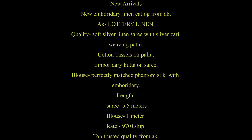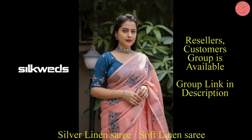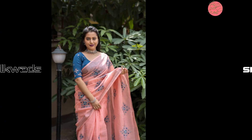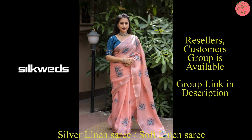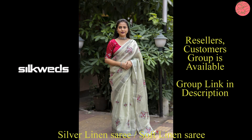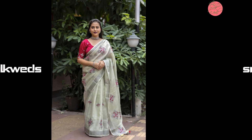Hi guys, welcome to Silk Weights. In this video we are going to watch a collection of silver linen sari and soft linen sari. The first one is the silver linen sari — these are new arrival saris from a new embroidery linen catalog. The quality of the sari is soft silver linen with silver zari.